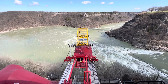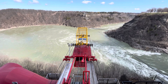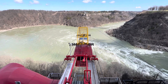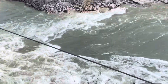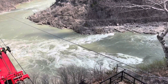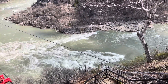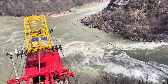Hello again, same day, same channel. Here we are in the Niagara River, and you can see some pretty nice rapids there as it flows south from Niagara Falls, and what happens here is it becomes a whirlpool.